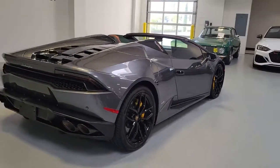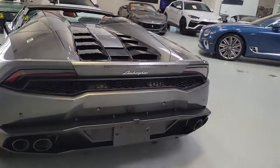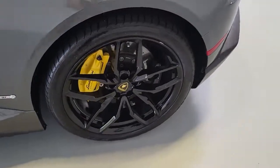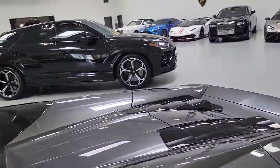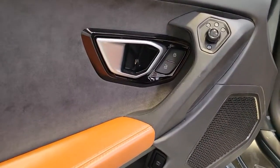A palette of new interior color options lets you make this exclusive track machine your own. Feel the thrill that few experience when you're at the wheel of this fiery Huracan. Treat yourself to a test drive today. Our staff will toss you the keys and give you an outstanding customer experience.